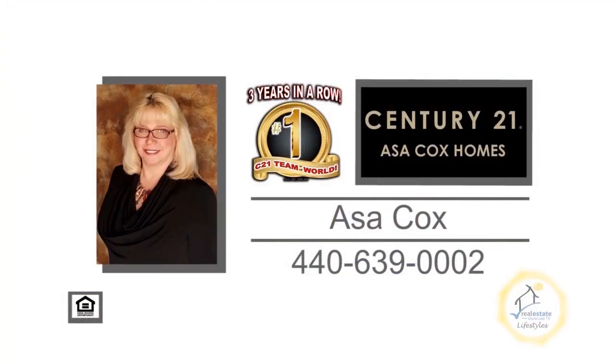For more information, contact the number one Century 21 team in the world, Asa Cox Holmes.